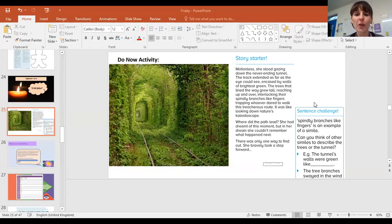Hi year five, welcome to your geography lesson this afternoon. Here is your do now activity. If you haven't had a go already, you can pause it now. I'll just read it to you first actually.